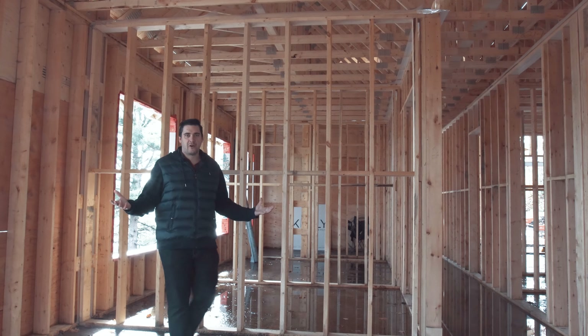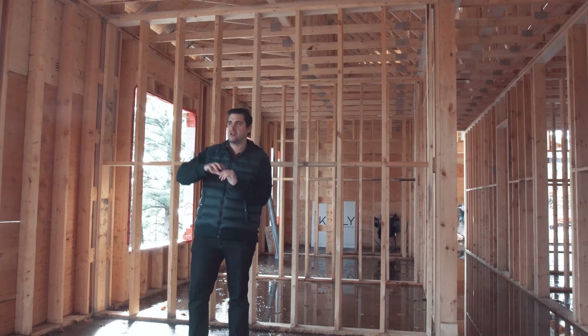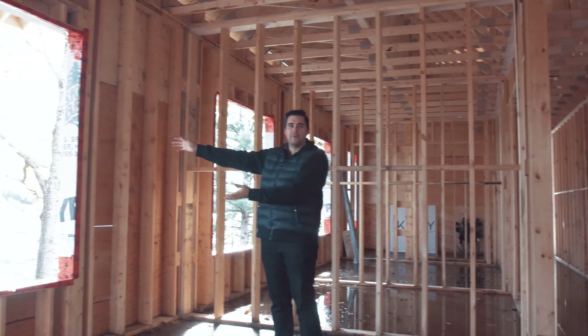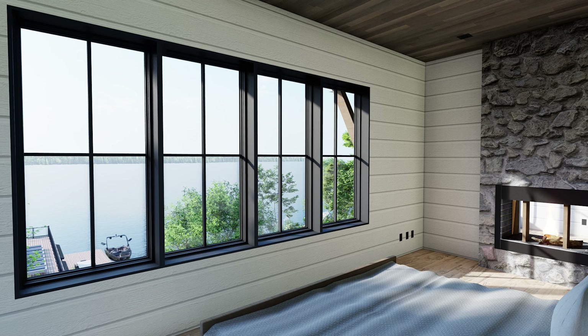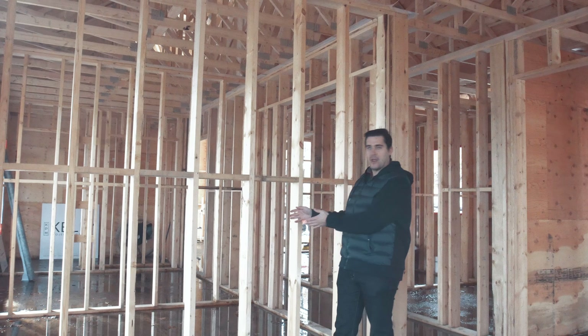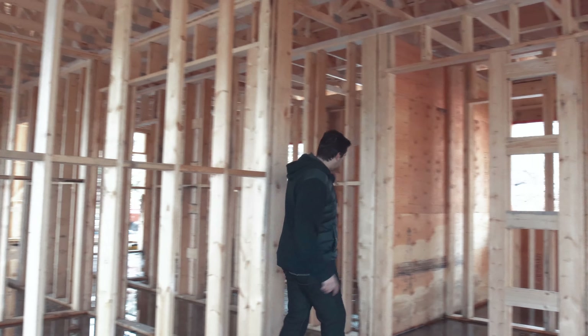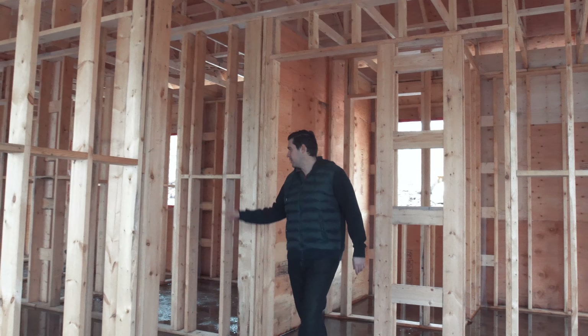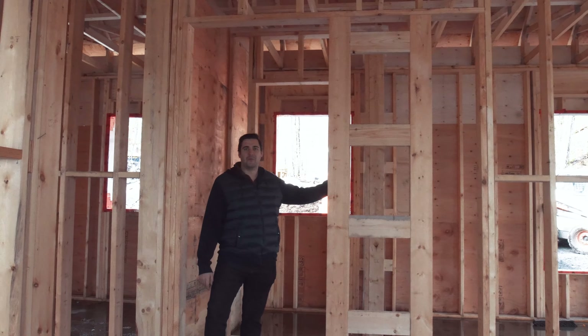Welcome to the master bedroom of our Juddhaven project. One of the main features of this project is the incredible view we have out this front window looking at beautiful Lake Rosso. Behind me, part of the master suite includes an office built into the suite. In this back corner we have the master closet, and behind me here is the master bathroom.